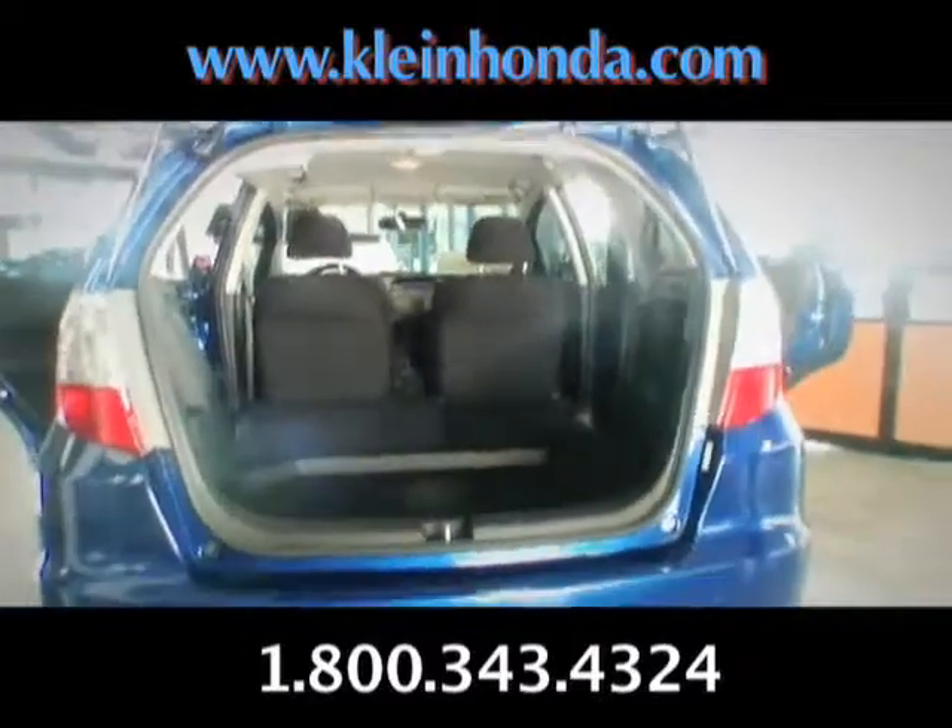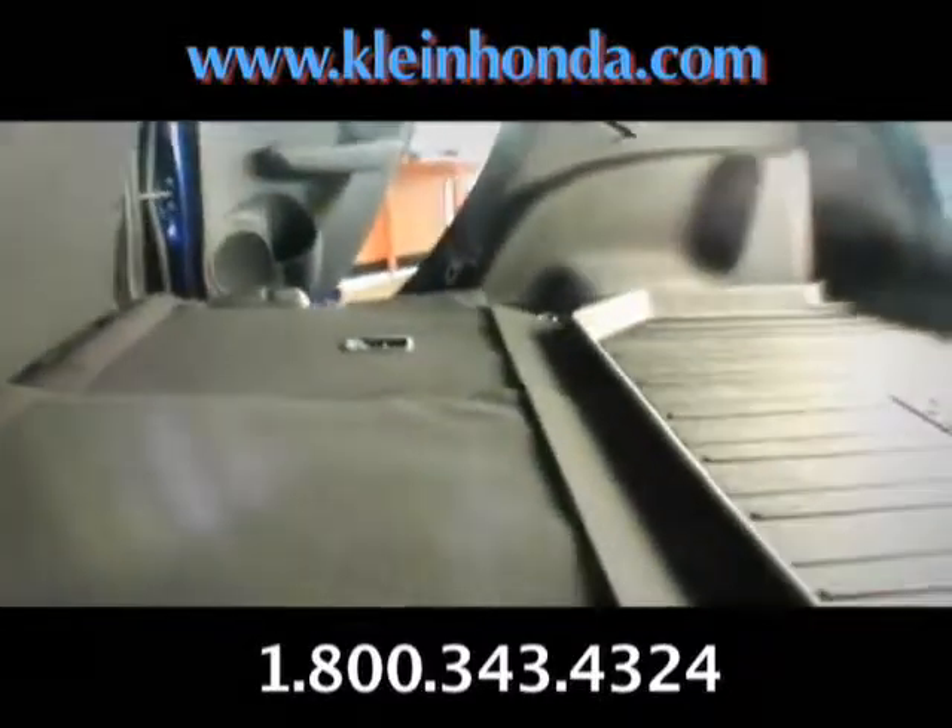Here I am looking at the Honda Fit at Klein Honda. Look at all that room with the back seats folded down — now that is huge.